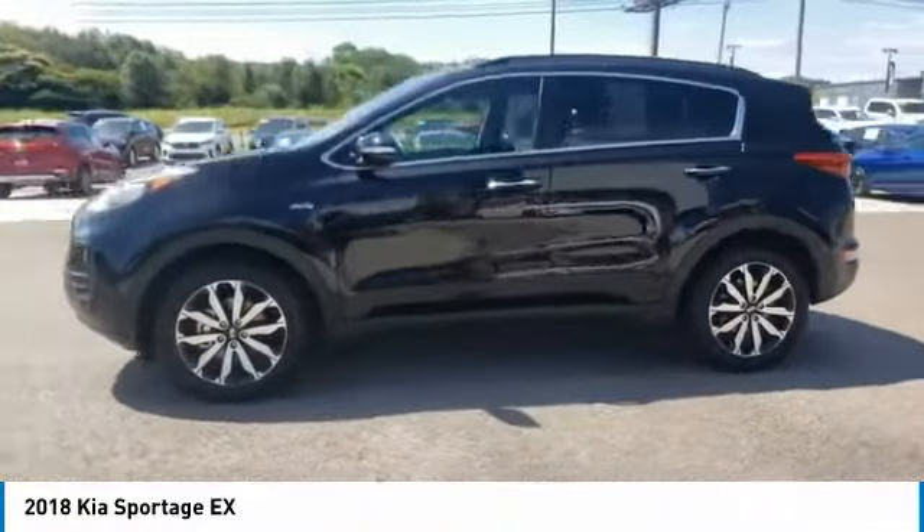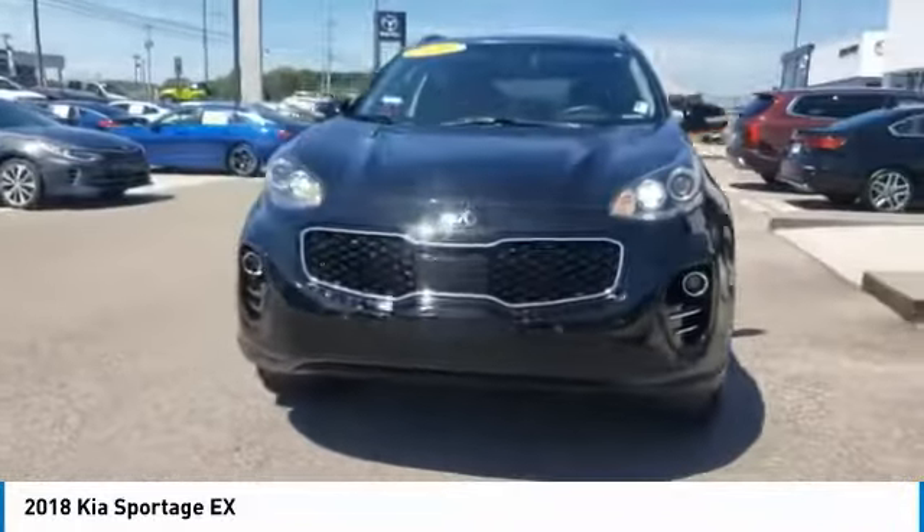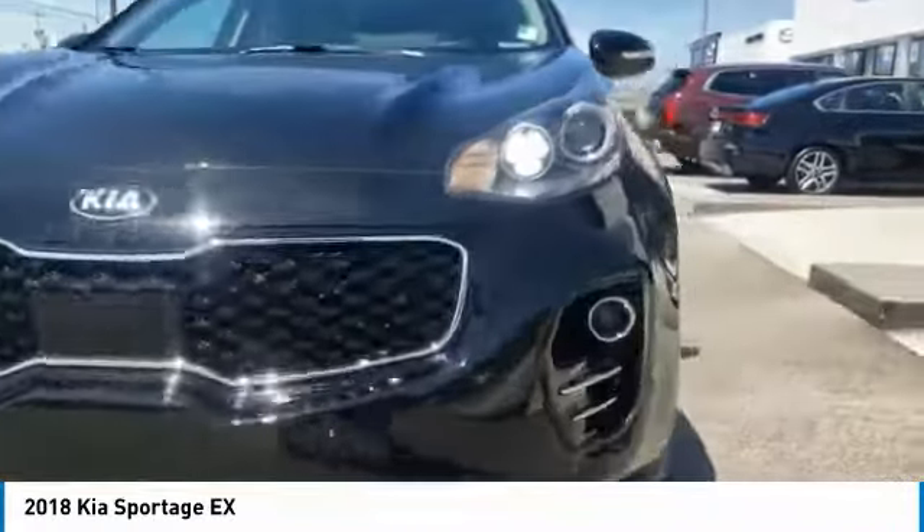All-wheel drive. Aluminum wheels. Heated side mirrors. Traction control. Daytime running lights. Remote keyless entry. Fog lights. Remote trunk release. Headlights auto off. Mirror memory.